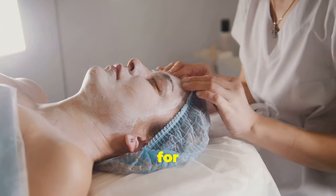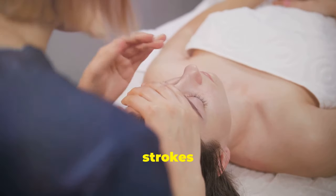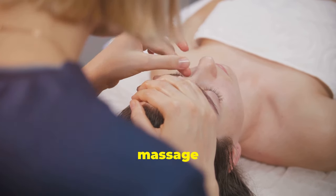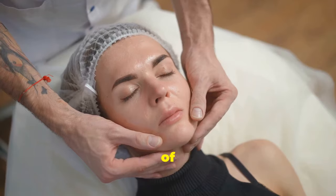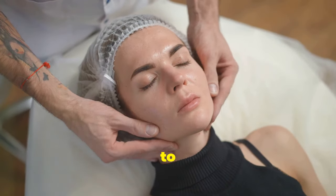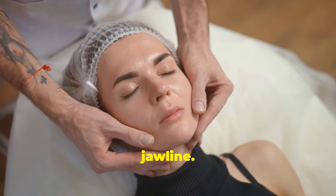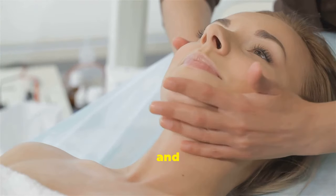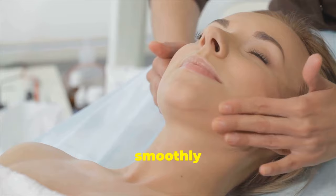Lymphatic drainage massage is like a detox for your face, helping to flush out toxins and reduce puffiness. This technique involves gentle, rhythmic strokes that stimulate the lymphatic system, promoting clear and radiant skin. Regular practice can also enhance the absorption of skincare products, making your routine more effective. Using your fingertips, start at the base of your neck and gently stroke upwards towards your jawline to open up the lymphatic pathways. Use light pressure, as too much can impede lymph flow. You can use a facial oil or serum to help your fingers glide smoothly.